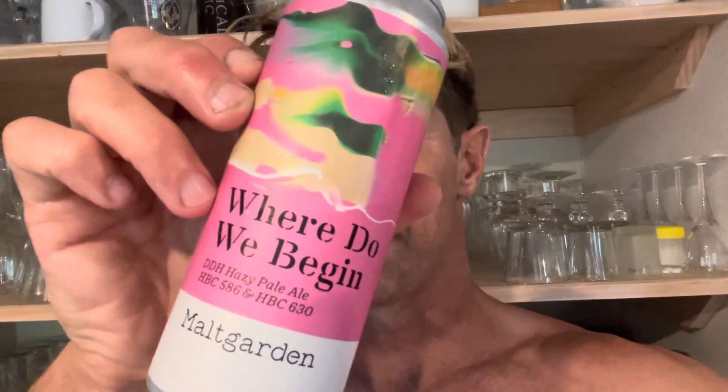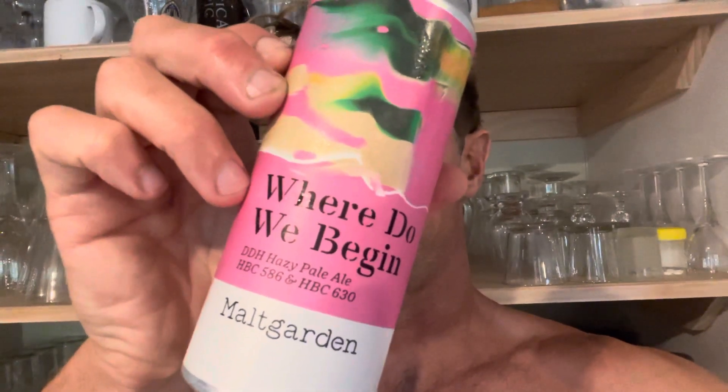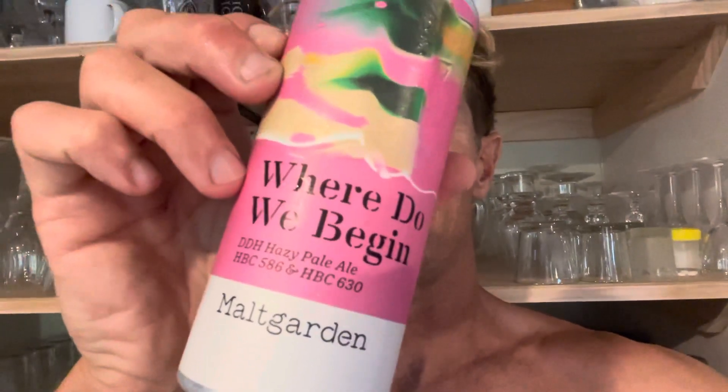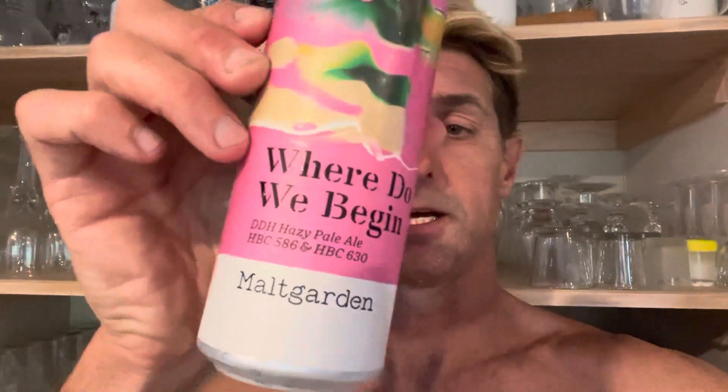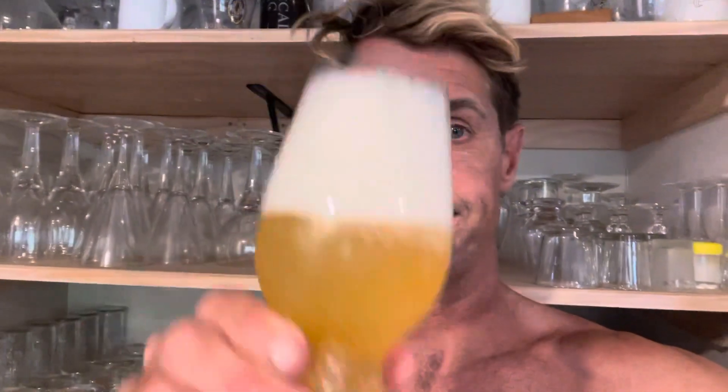Tonight's beer is another one from Malt Garden — a double dry hopped pale ale, four and a half percent, with HBC 586 and HBC 630 experimental hops. It looks nice and fruity from the can, quite carbonated. On the nose there's citrus, mandarin, almost some lime zest, a bit of hop oxidation, and some tropical notes in there too.